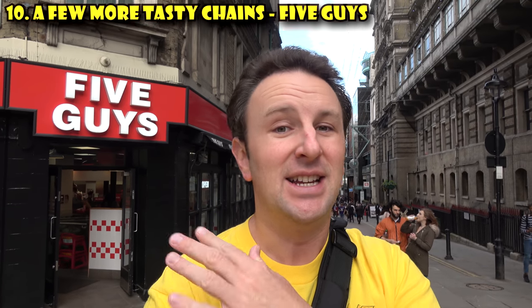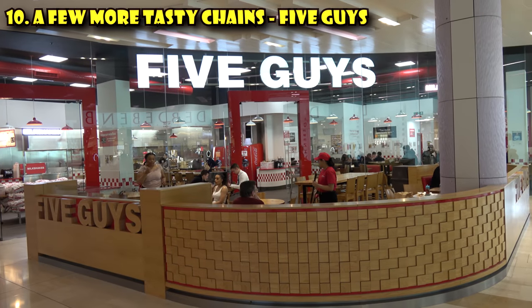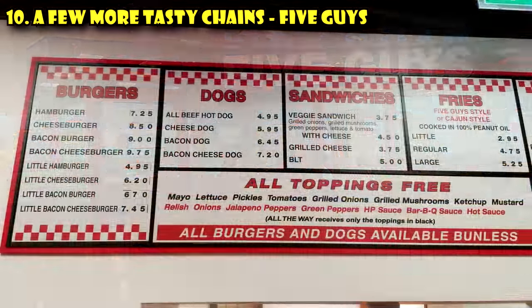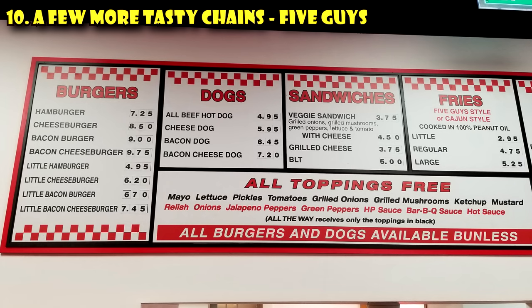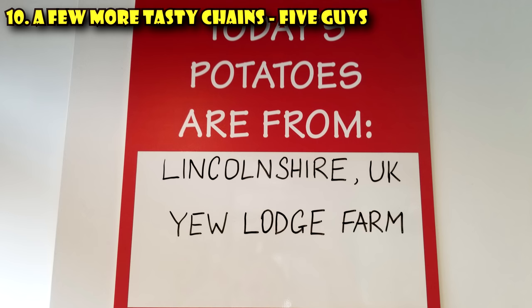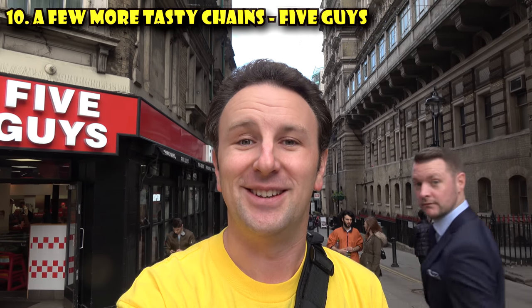If you're craving a burger, skip McDonald's or Burger King and head over to Five Guys — the American chain that originally started in Washington, D.C., and has expanded all over London with about 15 to 20 locations. The little cheeseburger is £8.50, pretty good. Fresh fries — you'll see the potatoes in the store and they'll tell you where they came from; here they definitely come from England.